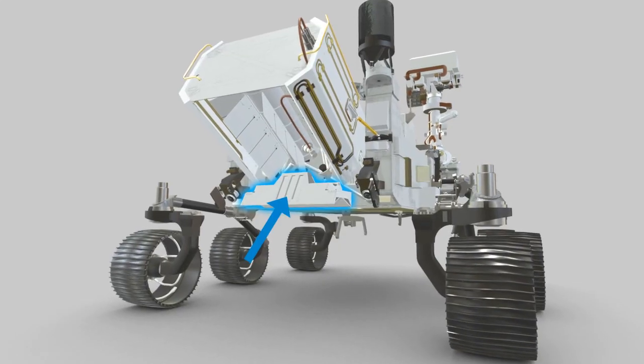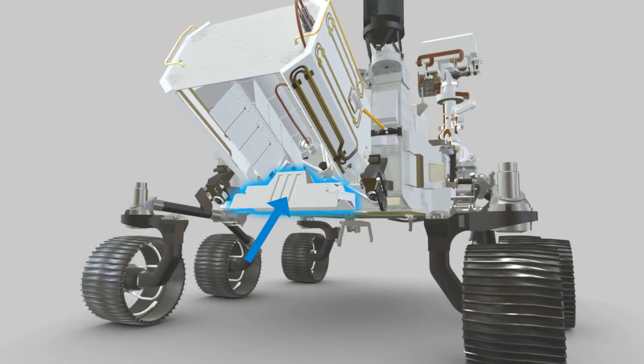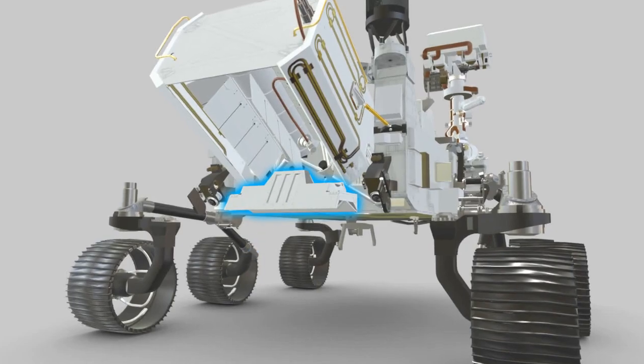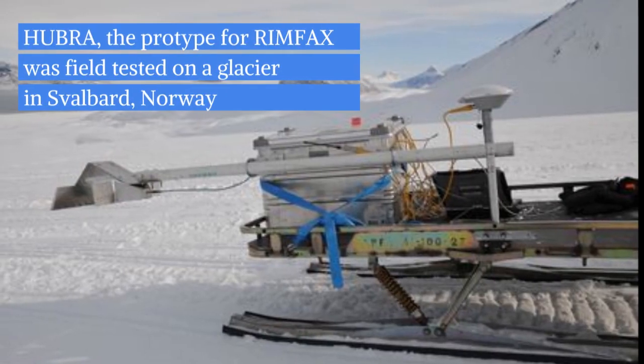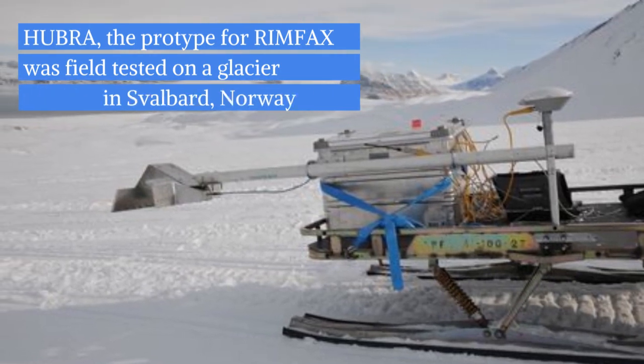So how will RIMFACS work? The instrument uses ground-penetrating radar to explore under the surface. RIMFACS is used on Earth to study glaciers in the Arctic and Antarctic regions and also to locate things like landmines or buried power lines.